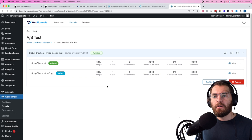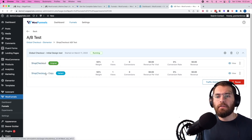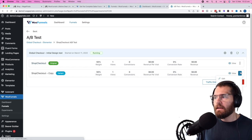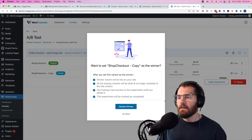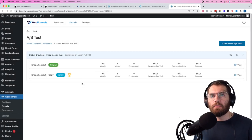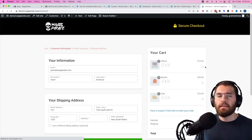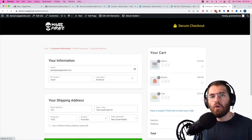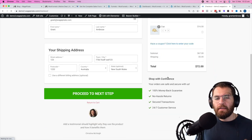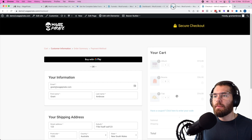Let me show you how to declare a variant a winner. This was our Shopify variant, this was our variation. If this one was converting at a higher rate, you just click over here and go 'declare as winner' — declare winner. And now that one is actually set as our global checkout. If we go back to our website and refresh the checkout page, this one is now our default global checkout. It happens behind the scenes as soon as you declare the winner.